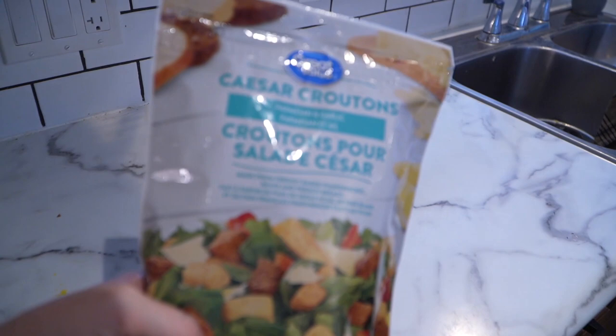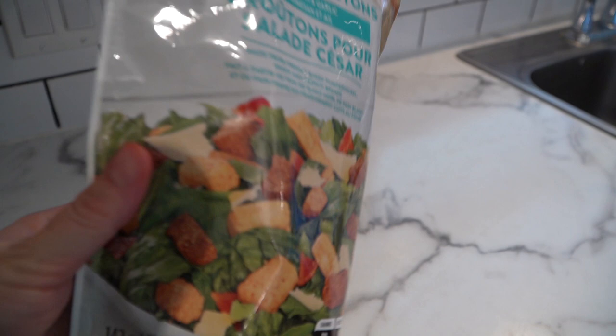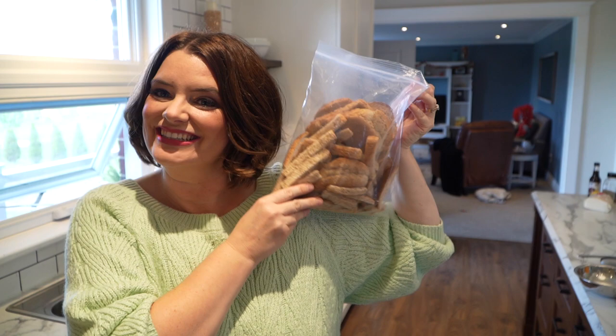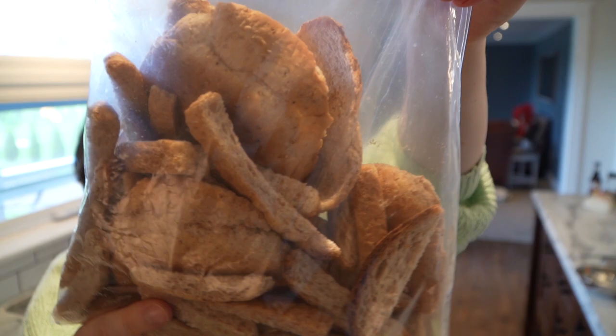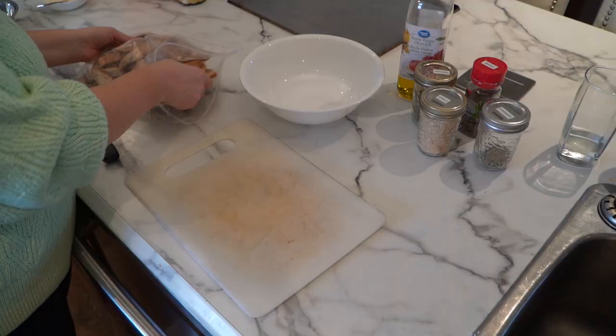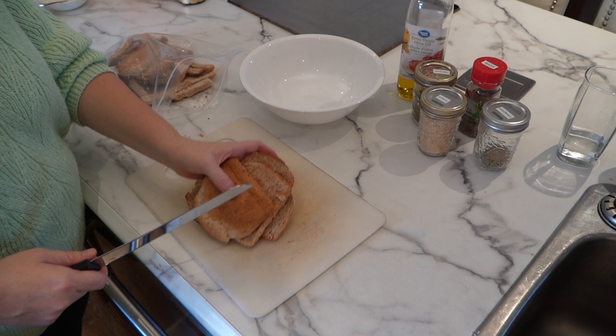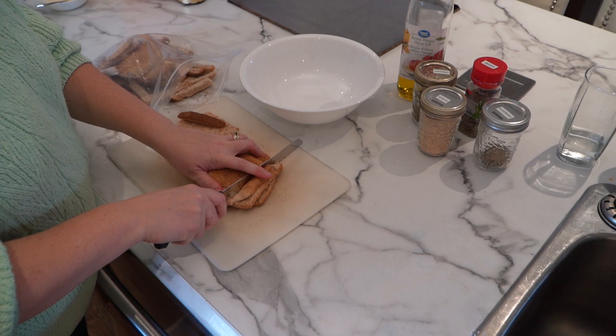Now on to the croutons. Store-bought croutons are very crunchy and great to have on hand as a convenience, but look at the amount of ingredients on the back. When you make them yourself they're a whole lot healthier. The way I do it less expensively is we save the crusts of all our bread and the ends of loaves we're not going to use for sandwiches — we pop them in a bag in the freezer and once I have a big bag full I make homemade croutons. I've thawed out that frozen bread and I'm just going to cut and dice it into small squares.